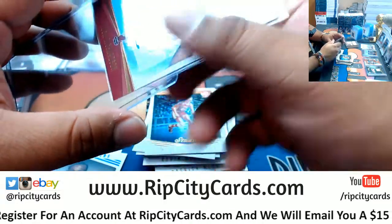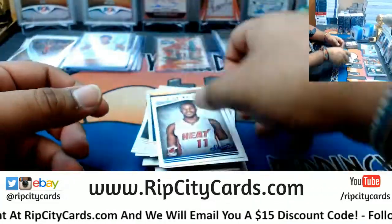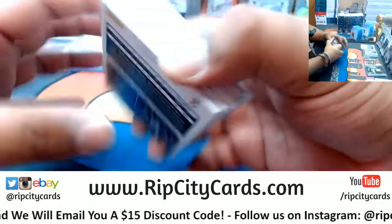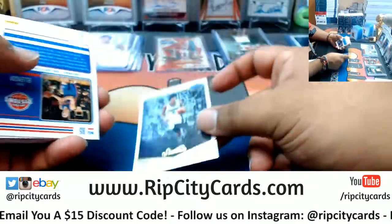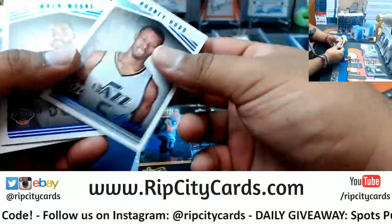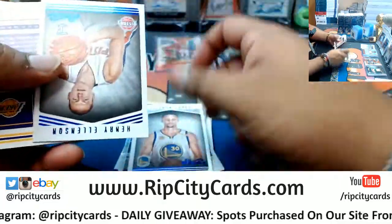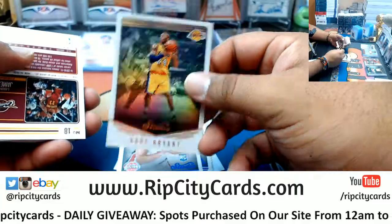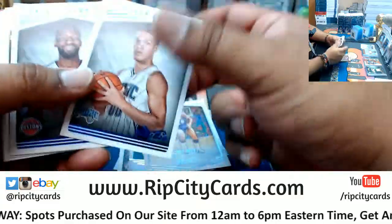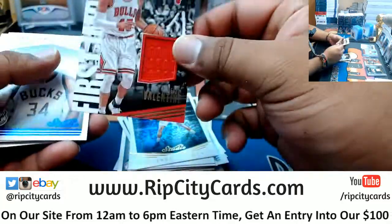Your dad worked WrestleMania because he works at the New Orleans Superdome? What does he do — security? I would not be able to work there, I'd just be watching the whole time. It would be chaos — I would let everybody in. He's in charge of the electrical department? That sounds intense. Denzel Valentine of the Bulls with a patch. Was he in charge of the pyrotechnics? That would be dope. Ben Simmons rookie for the Sixers.